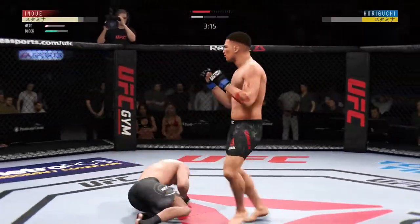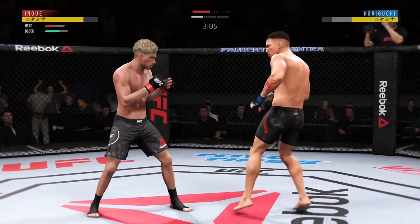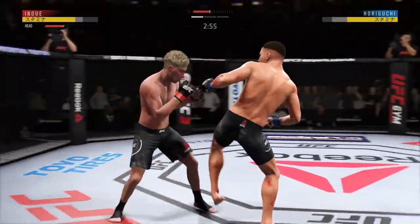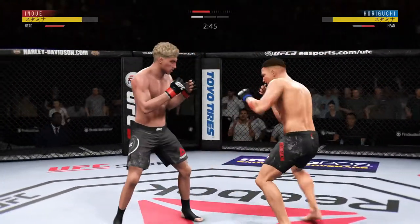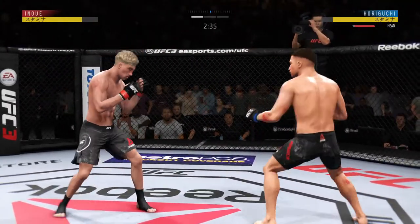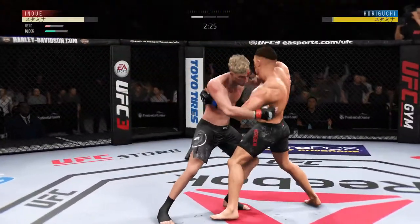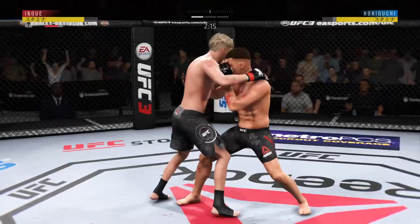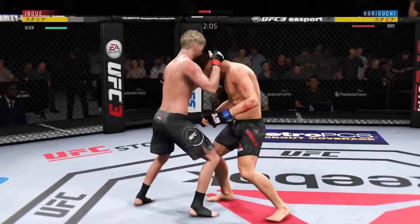He's definitely rocked. He might be out. Nice leg kick. Midway through round one. Locks up the plum, and he's in the Muay Thai clinch.